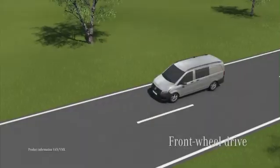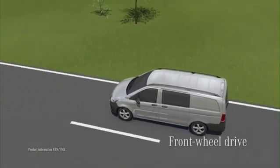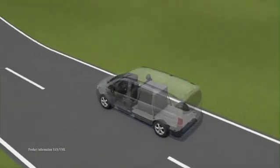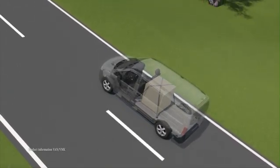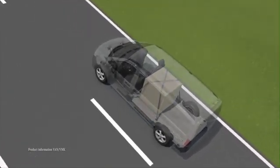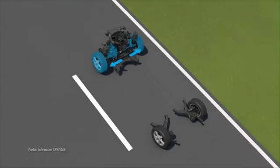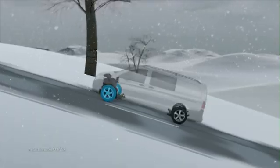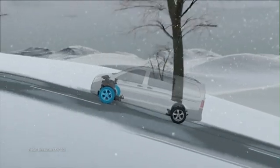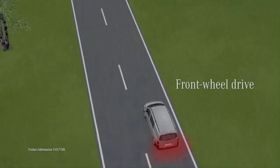Vehicles with front-wheel drive have a lower curb weight combined with a higher front axle load. This provides for optimum traction with partially loaded vehicles. The engine power is transferred directly to the front wheels via the transmission and the drive shaft.